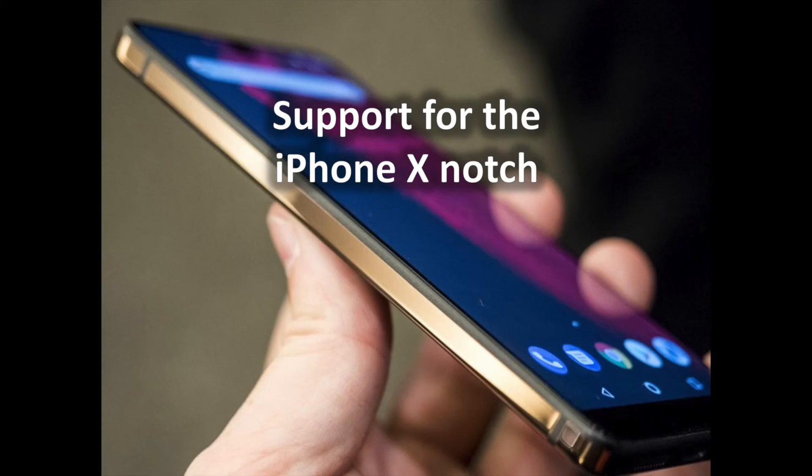As manufacturers shrink bezels and the front-facing sensors leave a notch on your display, Android P will make it easier to support the cutout in the display with APIs to help create UI around that notch. This means full-screen apps with buttons on the sides will be able to actively avoid those notch areas in the display, which is great for everyone. To help developers in these early stages, several different notch styles have been added to the Android P simulator so you can test these things without having a phone on hand with a notch on the front.